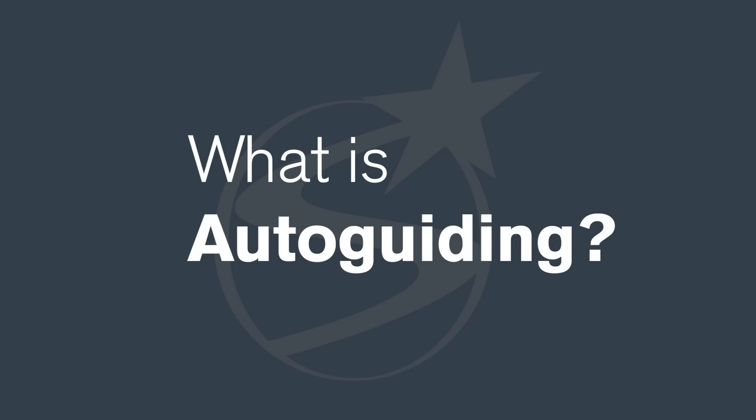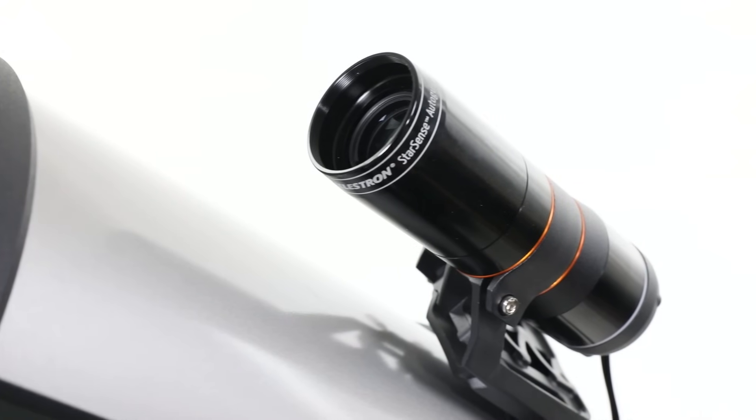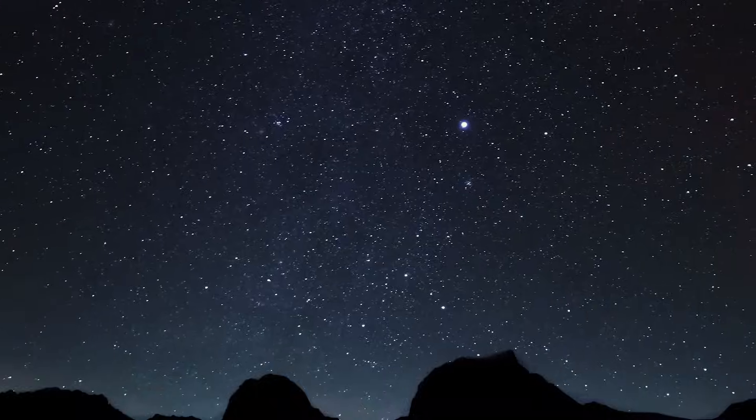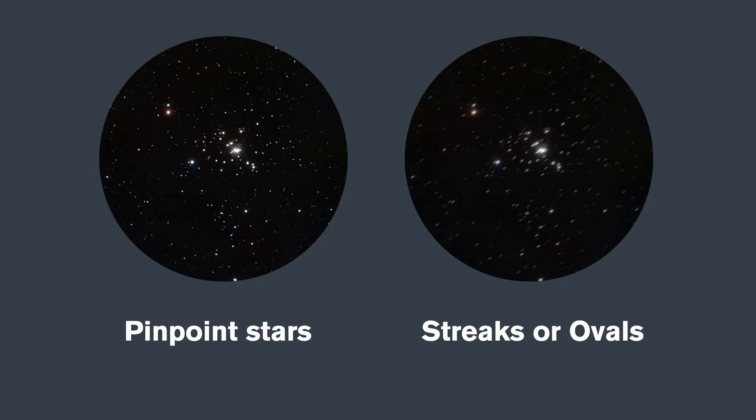What is autoguiding? Autoguiding empowers your mount to track celestial objects with the utmost precision. It compensates for the Earth's rotation and other variables to ensure pinpoint star images instead of streaks or ovals.